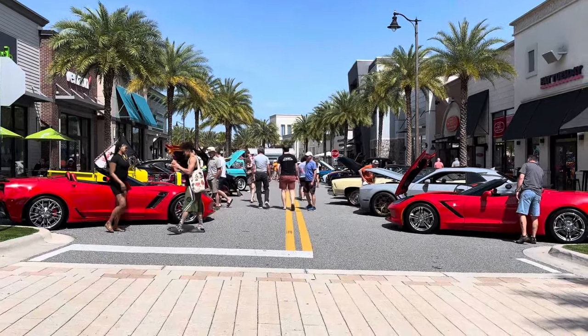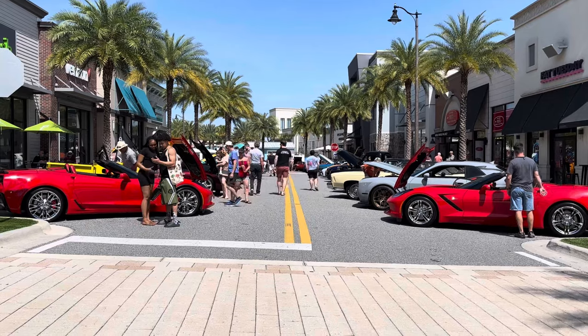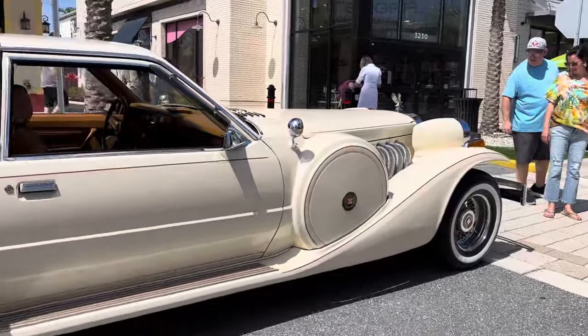Hey guys, Florida Parks After Dark. I'm up here at Sunset Walk and it's the second Sunday of the month — it's car show time. I want to show you what they've got, and this is a great place to start.